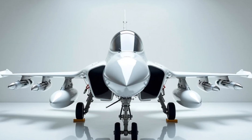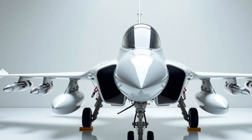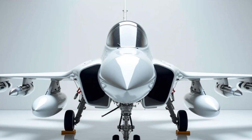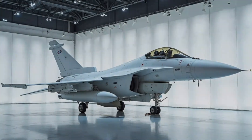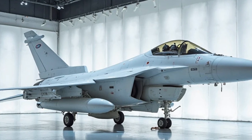Welcome back to Motor Trends, your ultimate destination for all things automotive and aviation. Today, we're diving into the incredible world of military aviation with the 2025 JF-17 Thunder, a cutting-edge fighter jet that's making waves on the global stage. From its sleek design to its impressive performance, let's break down why this jet is a game-changer.